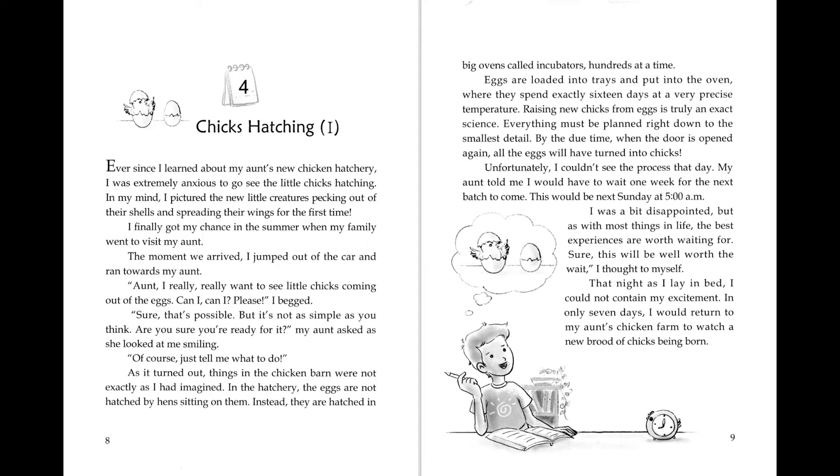In the hatchery, the eggs are not hatched by hens sitting on them. Instead, they are hatched in big ovens called incubators, hundreds at a time. Eggs are loaded into trays and put into the oven, where they spend exactly 16 days at a very precise temperature. Raising new chicks from eggs is truly an exact science. Everything must be planned right down to the smallest detail. By the due time, when the door is opened again, all the eggs will have turned into chicks.